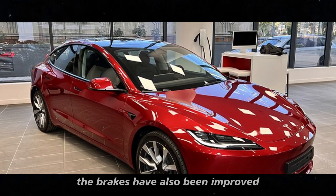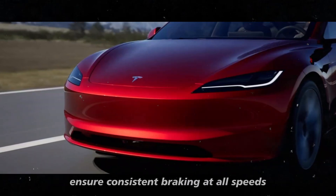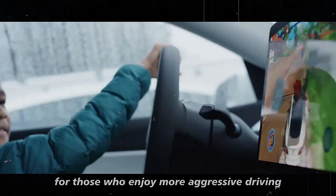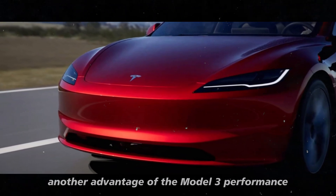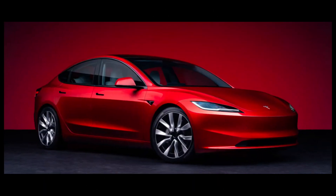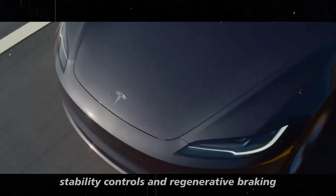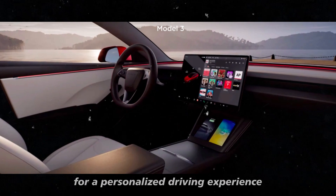The brakes have also been improved. New heat management and enhanced pedal feel ensure consistent braking at all speeds and temperatures — crucial for those who enjoy more aggressive driving. Another advantage of the Model 3 Performance is the possibility of customization. Track Mode V3 allows you to adjust handling balance, stability controls, and regenerative braking, so you can set up the car the way you prefer for a personalized driving experience.